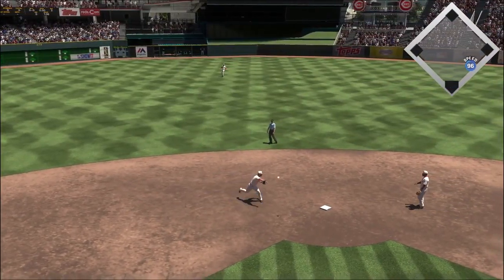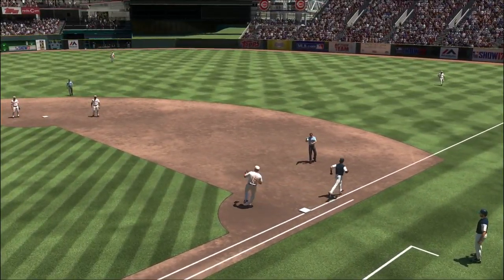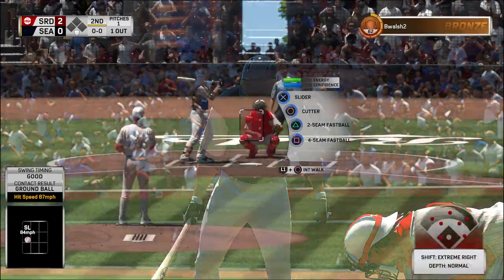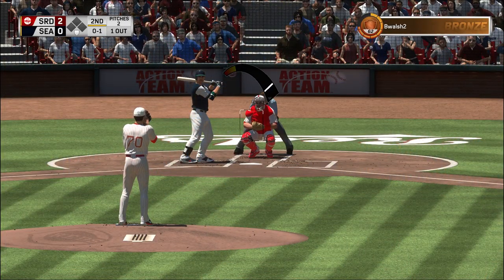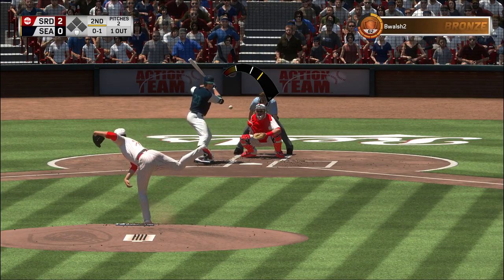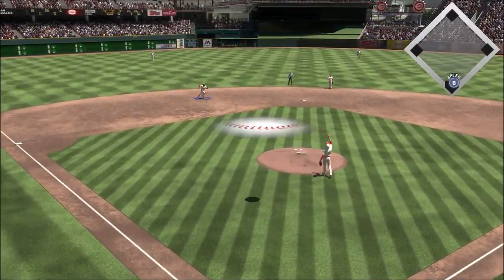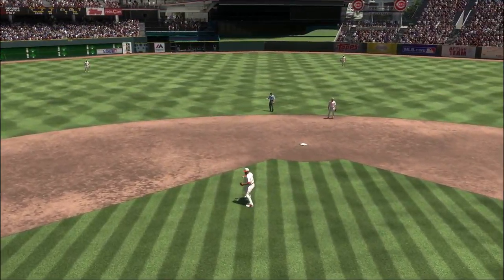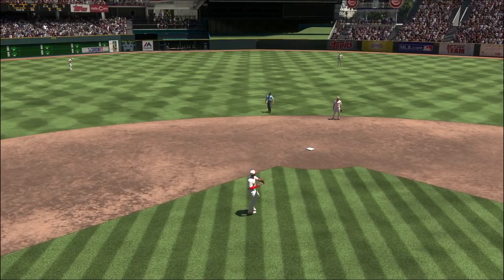Grounded back up the middle, fielded by Owings, throw on to first — and one shortstop grounds out to the other. One away batting — particularly in this ballpark the ball flies here, so he's gonna have to keep the ball down; if he doesn't, we're gonna see a lot of balls in the air deep for homers. Arenado will look this one in and that's out number two.